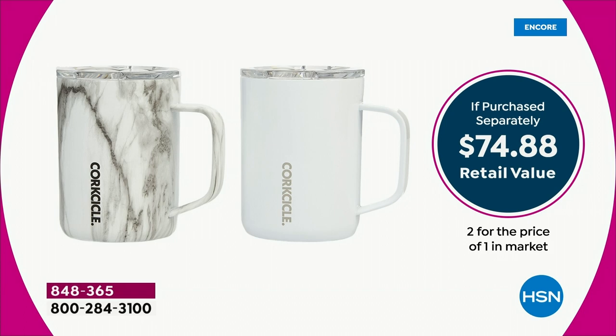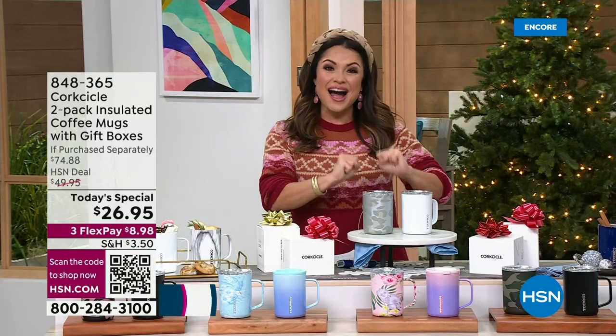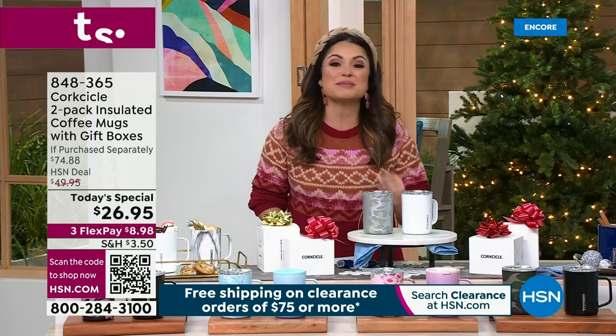You've got to dive in now while you can. It's a nearly $75 retail value. This is the best seller for Corksicle, and the reason is it will keep your drinks piping hot for up to three hours and keep them nice and cold for up to nine.